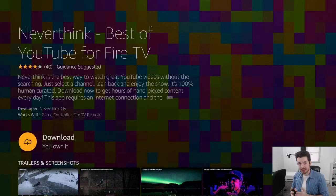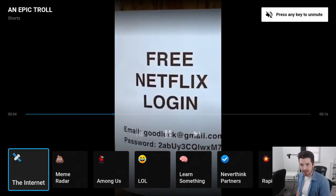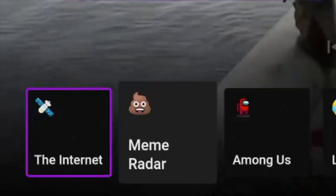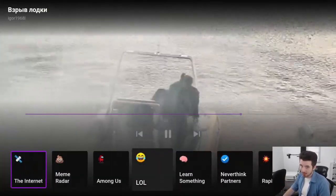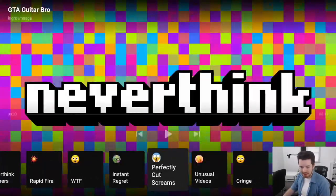The next app is called Never Think. What it does is collect all sorts of videos from YouTube for free, sort them into categories, and auto-play them for you — it's actually really entertaining. As soon as you launch it, it immediately starts playing stuff. It starts out muted, but pressing any button unmutes it. Pressing the down button reveals a bunch of different categories.